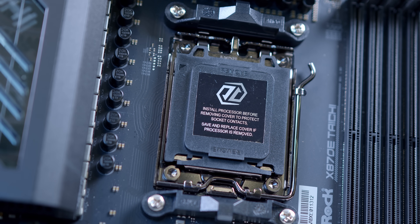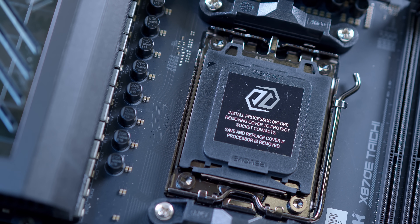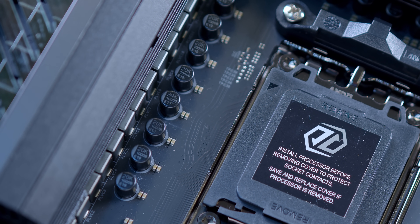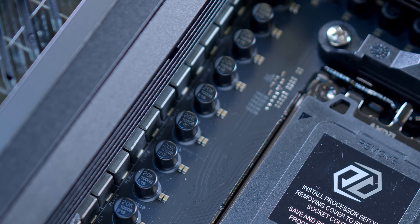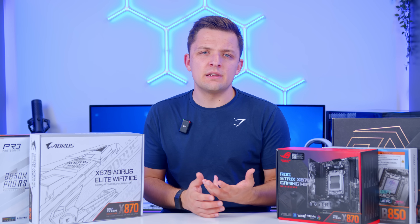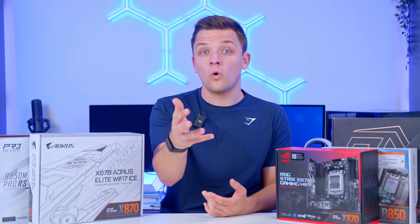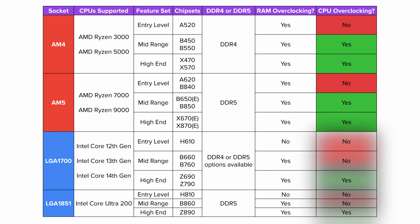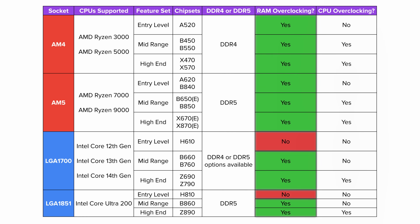Both boards support the same CPU socket, so you could technically install the same CPUs in both. But if you installed AMD's top-end 9950X3D, the fewer power phases and weaker power delivery on the budget board would likely lead to VRM overheating and potentially a restriction on boost clock speeds. That doesn't make the MSI Pro B840M a bad motherboard — it just isn't proportional for AMD's top-end 9950X3D. Additional VRM power delivery and cooling allow for greater overclocking headroom. RAM overclocking is a must, but CPU overclocking is becoming increasingly less popular.